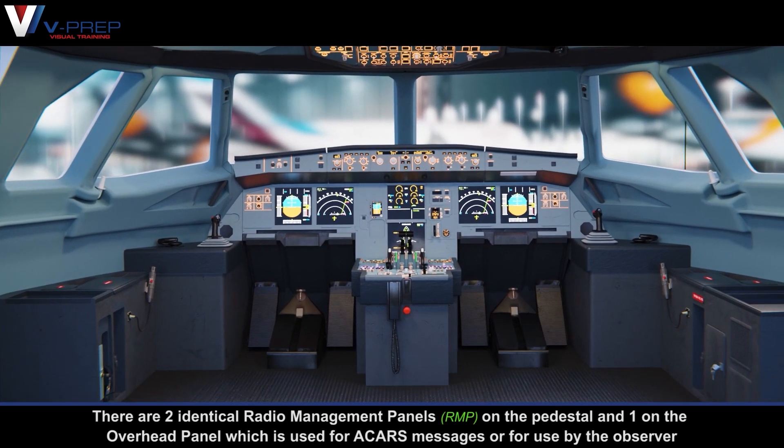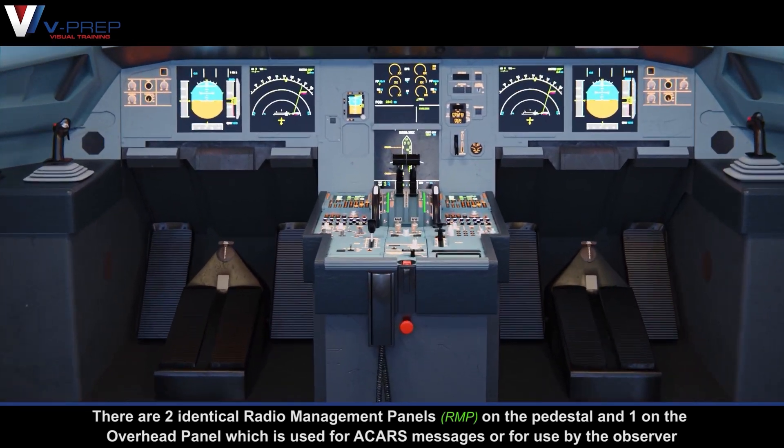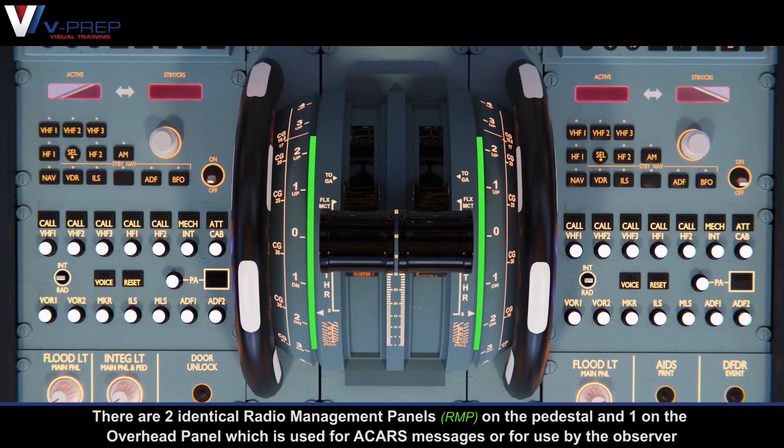Equipment. There are two identical radio management panels on the pedestal and one on the overhead panel, which is used for ACARS messages or for use by the observer.